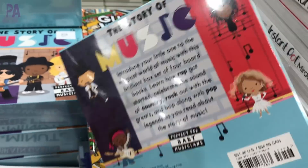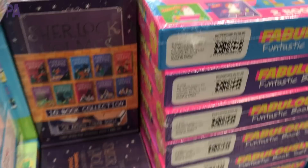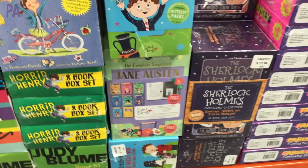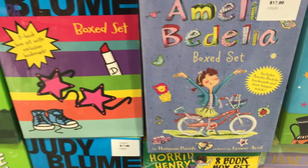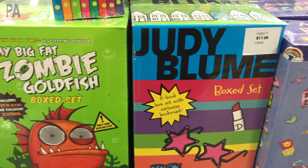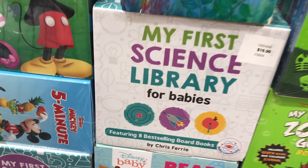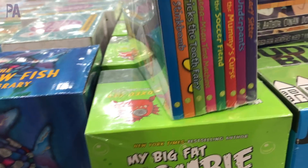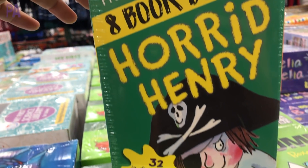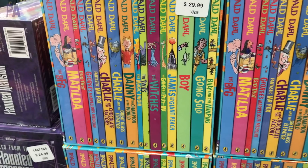I wanted to quickly breeze through some of the other books they have available — the chapter books for early readers, kind of the elementary age. They have quite a selection, so always check here first, especially if you want the whole box set. They even have ones for babies. Some of these I'm unfamiliar with, but if they're at Costco they're probably pretty popular. Anybody read the zombie collection? I kind of want to check that out too.